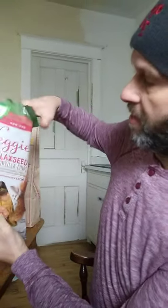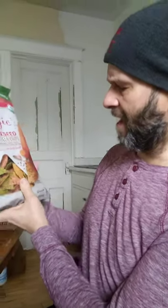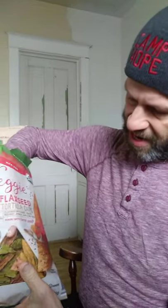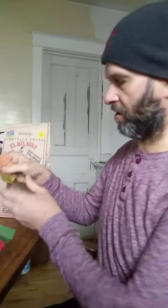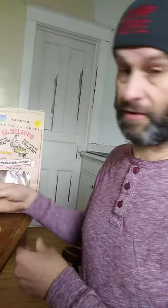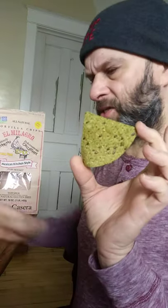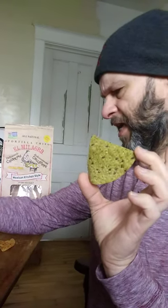The first one is from Simply Nature. It's organic and non-GMO — the USA has approved it as organic. It's veggie and flaxseed tortilla shells. We've got three different colors: the orange ones are with carrots and flaxseed, these are with tomatoes, and these are with spinach. They also use red beets, garlic, and onion in these.